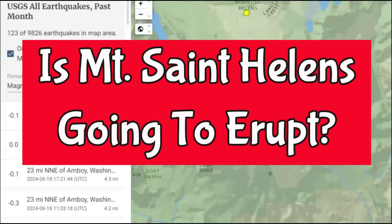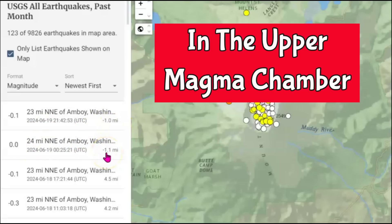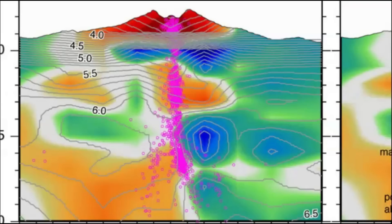Within the last month there have been 123 earthquakes. The last two that USGS listed are a minus 0.1 and a 0.0, at minus 1.0 miles in depth and minus 1.1 miles in depth. This would be the upper magma chamber of Mount St. Helens. Despite all the years since its last eruption in 1980, there's a lot they do not know about Mount St. Helens.